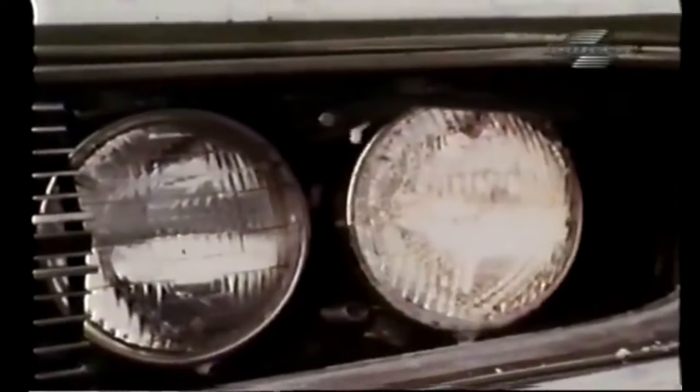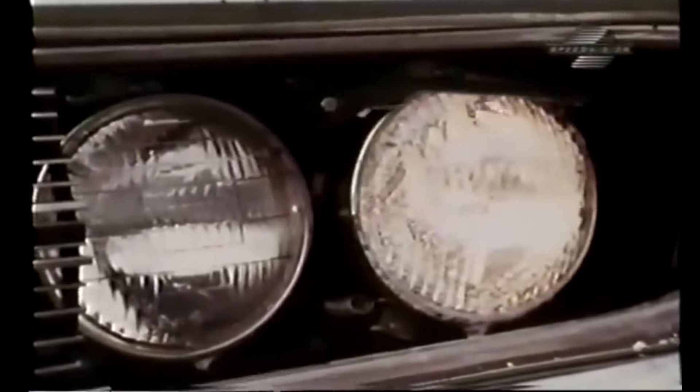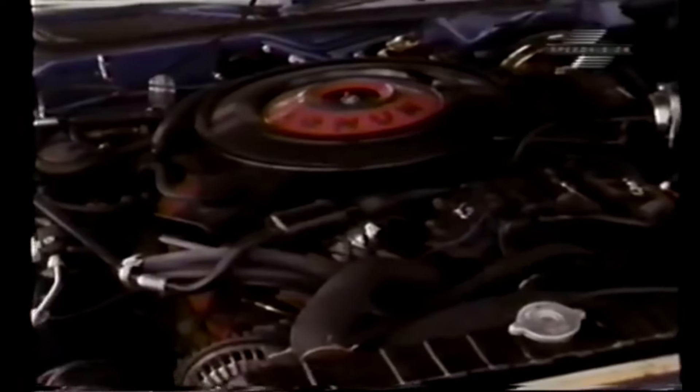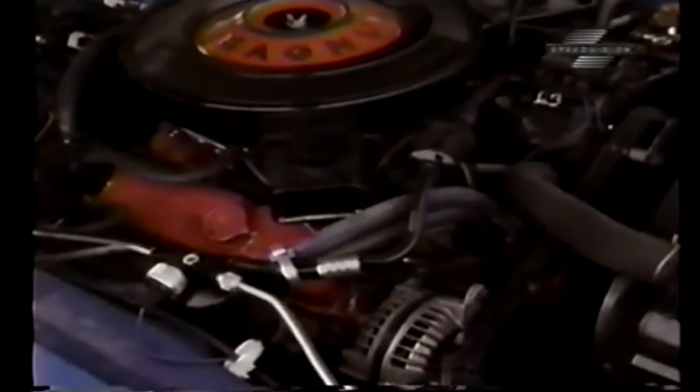Automatic headlight washers were on the list of every conceivable option. Overall handling was improved by these G60-15 Goodyear Polyglas tires. In the engine compartment, we had it all — the 440 cubic inch V8 delivering 370 horsepower at 4,600 RPMs.